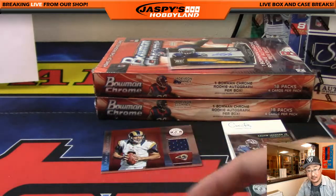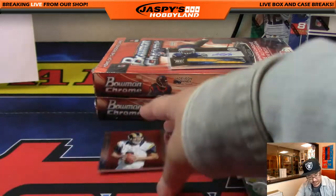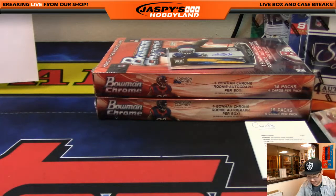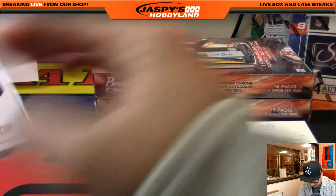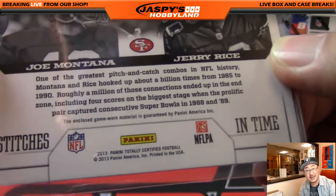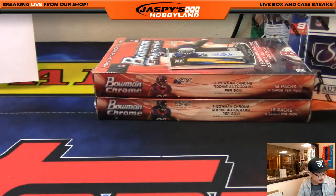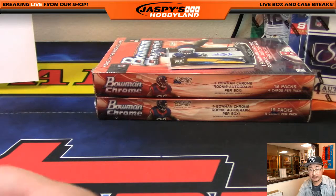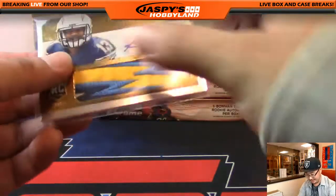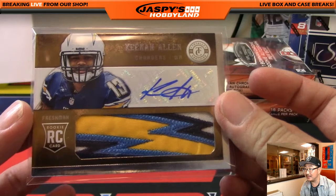Nice box — got a train whistle out of there, a nice dual relic Stitches in Time. It says 'Game Worn material' — Joe Montana, Jerry Rice. Not too shabby. And of course that nice Keenan Allen — 2 out of 25. That is sick.